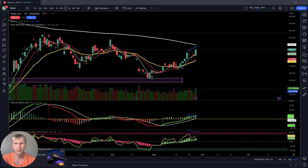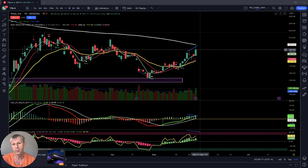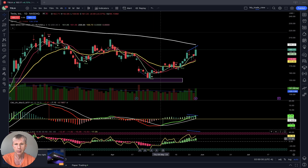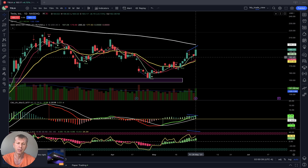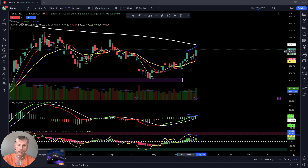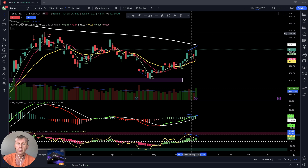On the daily chart for Tesla, MA5, 10, and EMA 20 are all below SMA 200 — bearish territory. The last bar did touch SMA 200; we'll see next week if it gets rejected or continues higher. SMA 200 is still in a downtrend, which is bearish. However, signals are bullish on the daily — Heikin Ashi bullish, MACD green, MA5 above 10. RSI also touched overbought territory and is building some bearish divergence. Bullish signal on the daily, but on the weekly it's kind of flat and uncertain.